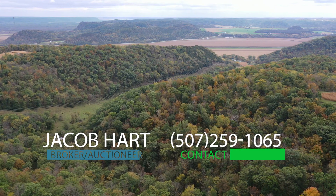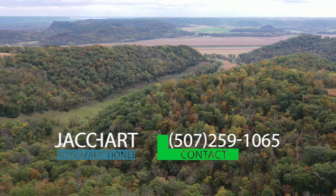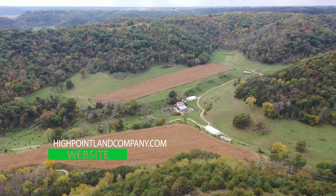For more information or a full property tour, contact broker Jacob Hart directly at 507-259-1065 or visit our website at highpointlandcompany.com.